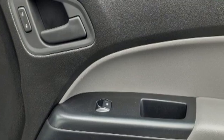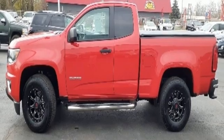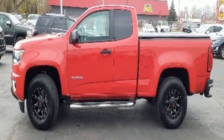Chevy — 100 years of icons. If you've been waiting for the perfect time for a test drive, the time is now. Experience it today.